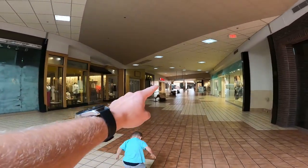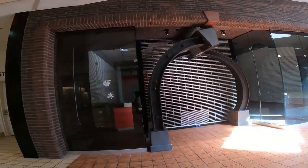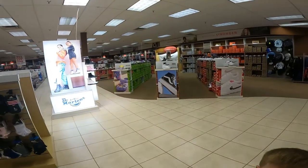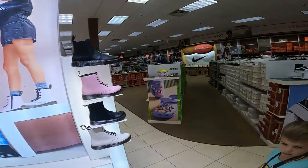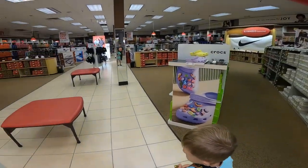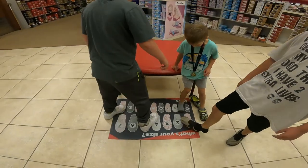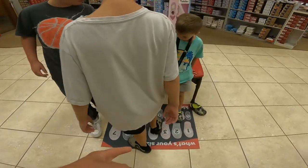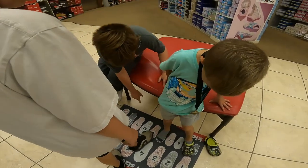That's the store we're looking for — Famous Footwear. Let's go! I won't be able to record much in there. We just need some school shoes — that's what we need at home. We need to find the right shoe size. Keep going, going... that's too small, keep going.